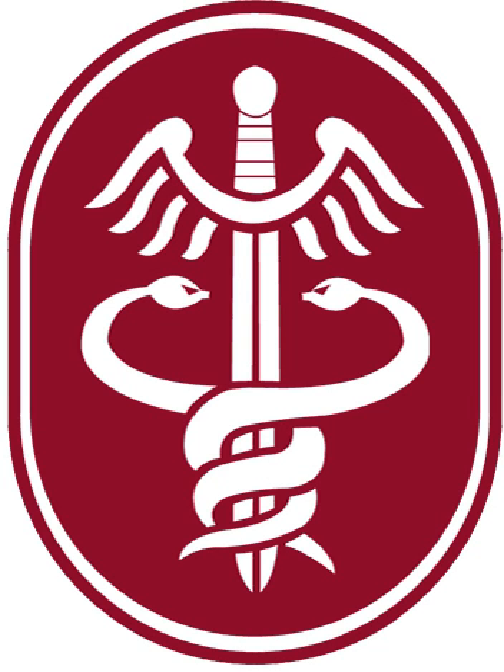MRMC's subordinate commands at Fort Detrick include: U.S. Army Medical Materiel Agency (U.S.M.M.A.), U.S. Army Medical Materiel Development Activity (U.S.A.M.M.D.A.), U.S. Army Medical Research Acquisition Activity, U.S. Army Medical Research Institute of Infectious Diseases, and the Telemedicine and Advanced Technology Research Center.